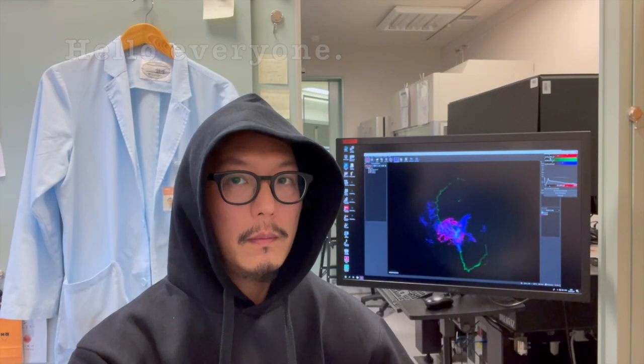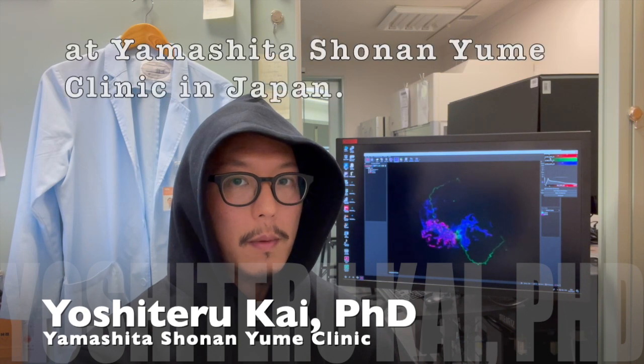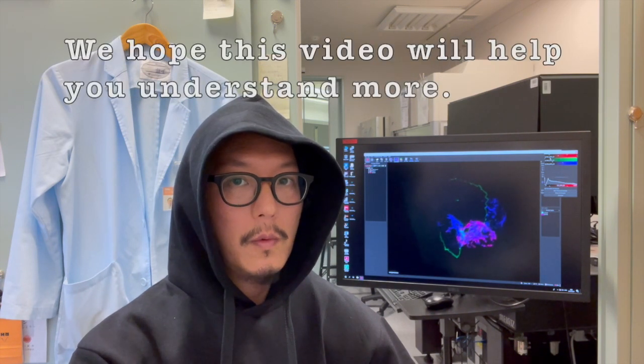Hello everyone, my name is Kai, head of the research department at Yamashide Shounen Umei Clinic in Japan. This video provides a visual overview of our work. We hope this video will help you understand more.